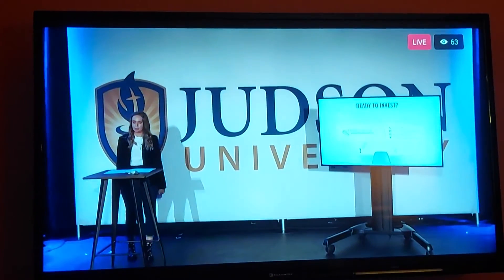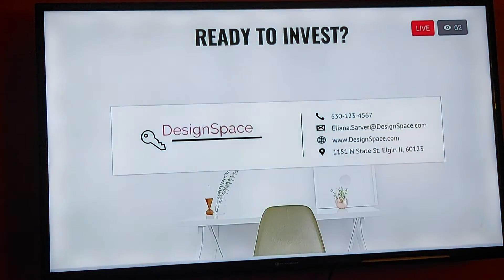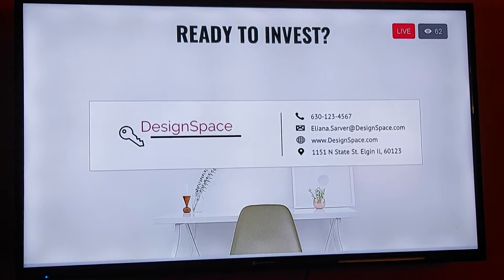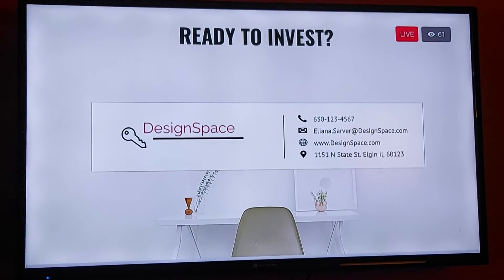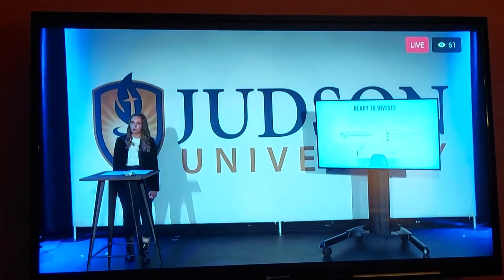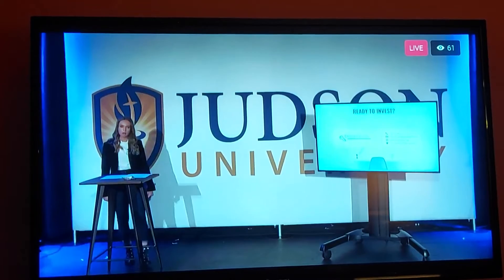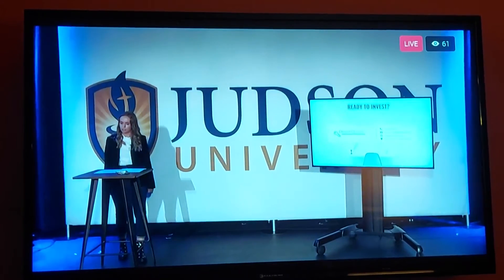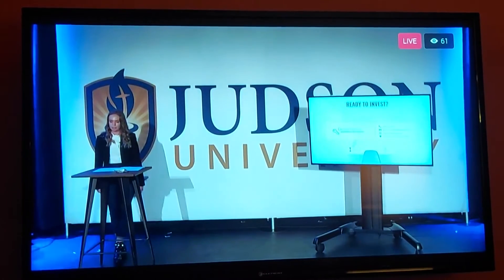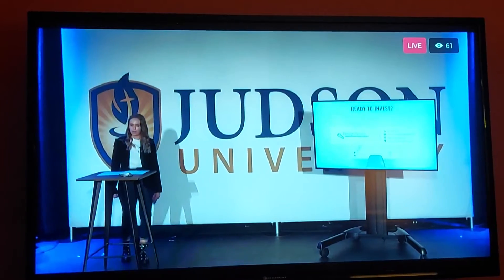Are you ready to become a part of the future of interior design? At Design Space, we will revolutionize the field of interior design by making it more affordable, accessible, and without sacrificing any of the customization like our competitors. Sharks, today I want to ask you for 20% ownership within my business in exchange for $100,000. That $100,000 will allow me to cover the startup costs as well as our first quarter's expenses, allowing my dreams for the future of interior design to turn into a reality. Thank you.